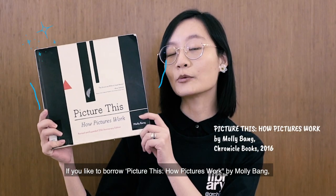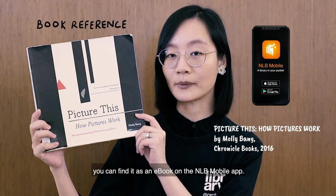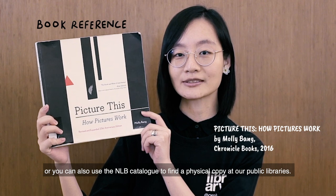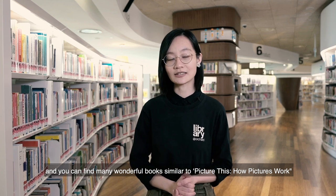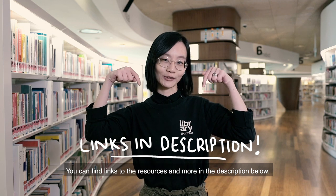If you'd like to borrow Picture This: How Pictures Work by Molly Bang, you can find it as an e-book at the NLB mobile app, or you can use the NLB catalogue to find a physical copy at our public libraries. Library at Orchard is a design library for everyone and you can find many wonderful books similar to Picture This that you might be interested in checking out. You can find links to the resources and more in the description below.